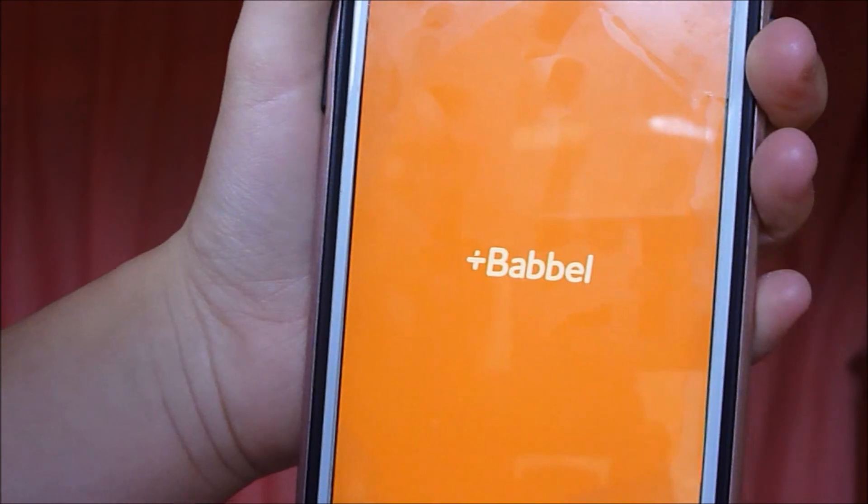The very last app I'll be talking about today is Babbel. Babbel is a language learning app — not just Spanish. From what I can remember, you can also learn German and other languages. I chose the Spanish one. I've used it a couple of times and it's really easy to understand. So if I didn't have Duolingo handy, I'd definitely use Babbel.